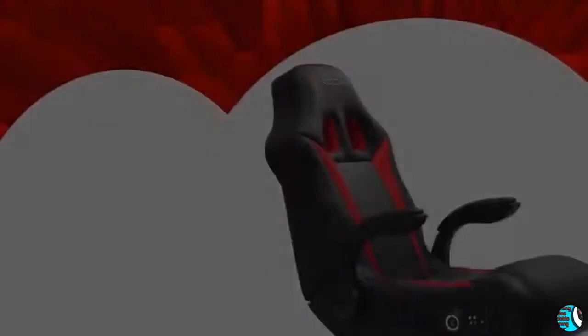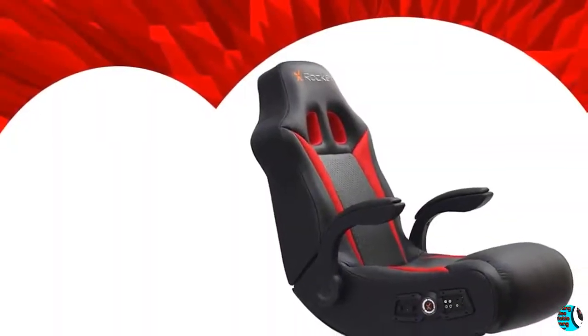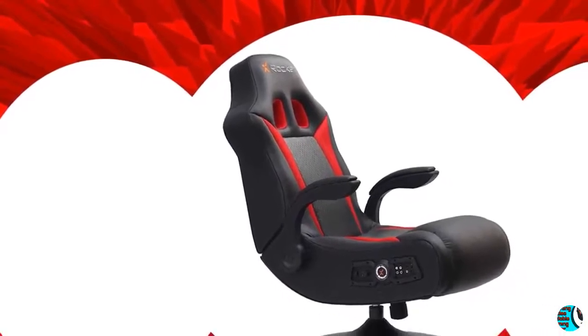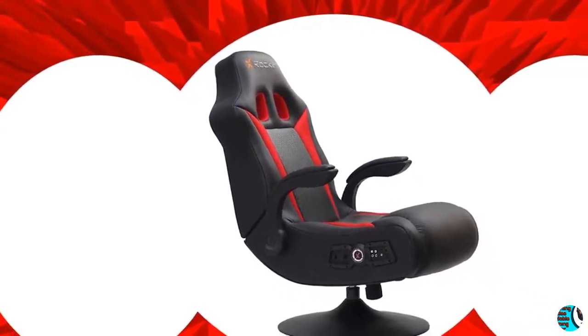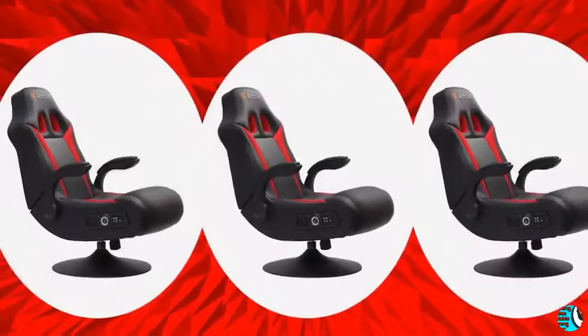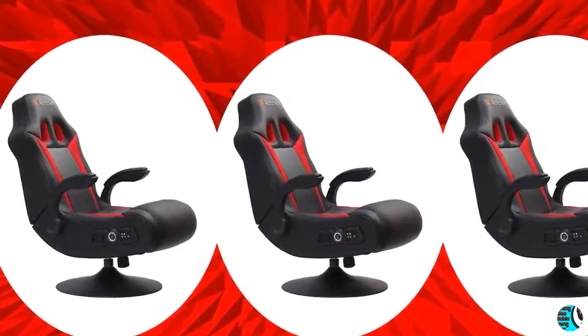Welcome to the world of interactive audio. Regular and professional gamers alike can now not only hear sounds of the game, but actually feel it with the X-Rocker 2.1 Vibe vibrating video gaming chair with pedestal. Whether you are listening to music, watching a movie, or playing a game, you will become a part of the excitement.